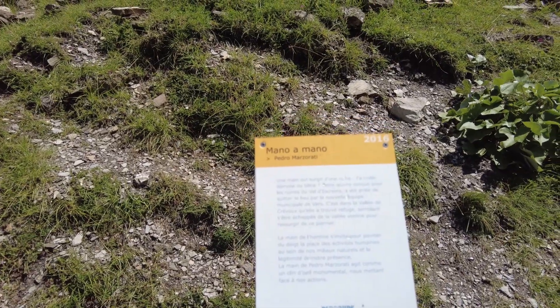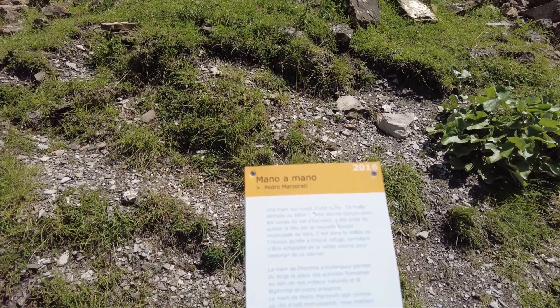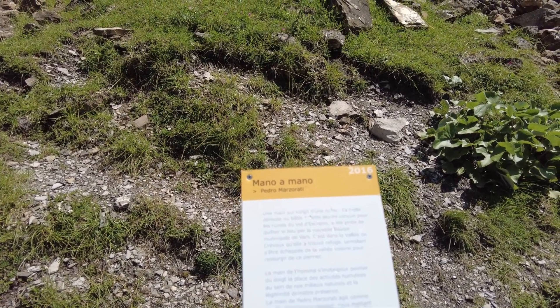This piece of art of a giant hand is called Mano o Mano by Pedro Marzorati.